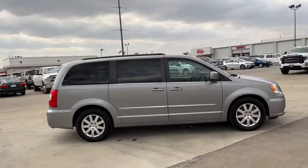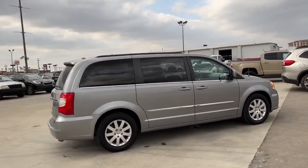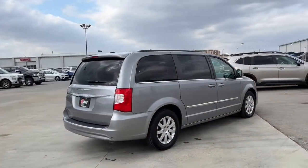Designed to please passengers and drivers alike, this impressive minivan prioritizes comfort, safety, spaciousness, and performance.